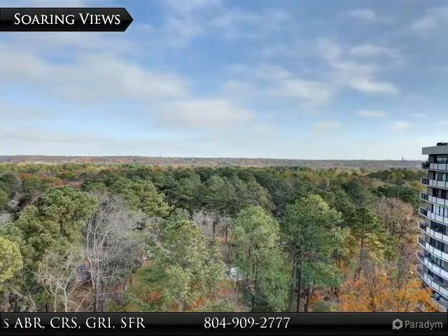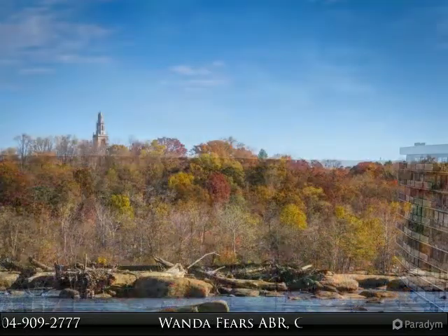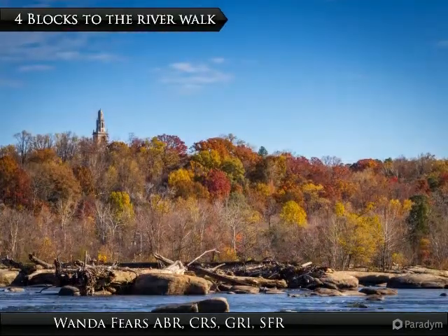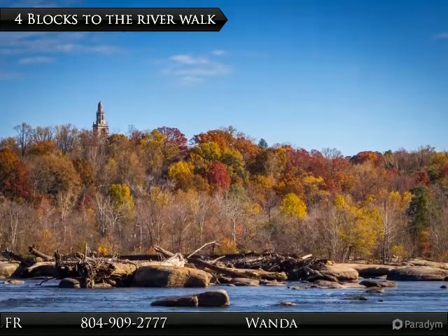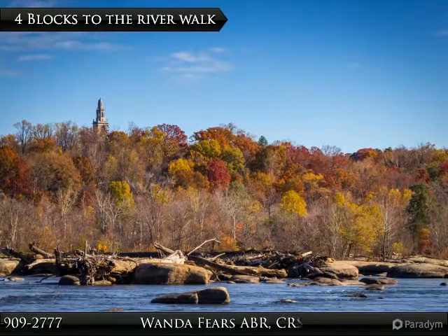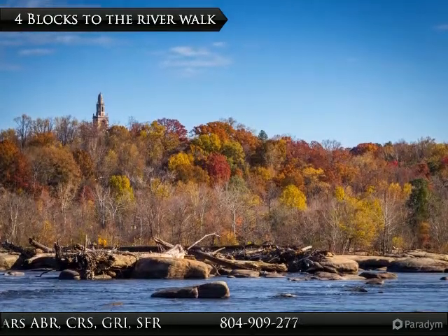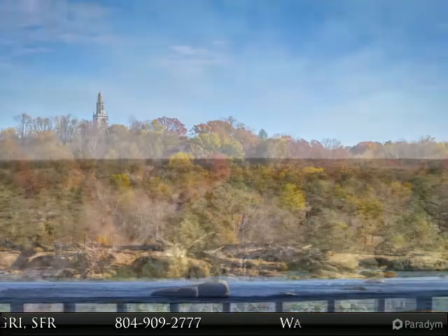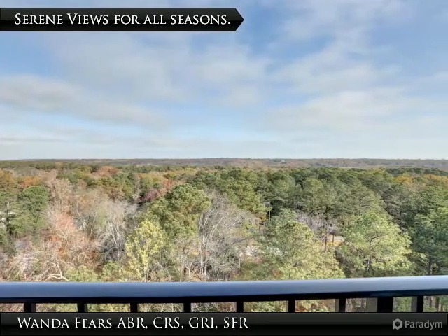Watch for eagles and hawks swooping over and down to the river. The James River Park system has trails for biking, walking, or running. There is whitewater canoeing and swimming all along the river in little cove swimming holes. Lounge on the rocks and soak up the sun. Watch the leaves as they turn for each of Virginia's seasons from your balcony.